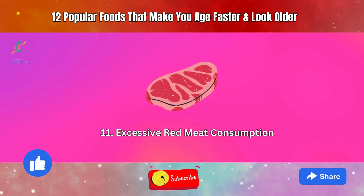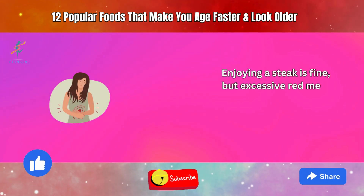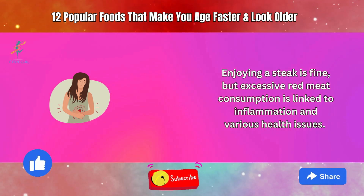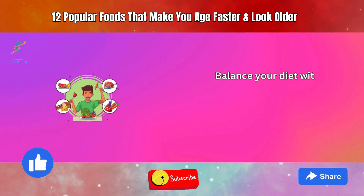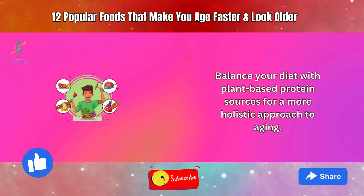11. Excessive Red Meat Consumption. Enjoying a steak is fine, but excessive red meat consumption is linked to inflammation and various health issues. Balance your diet with plant-based protein sources for a more holistic approach to aging.